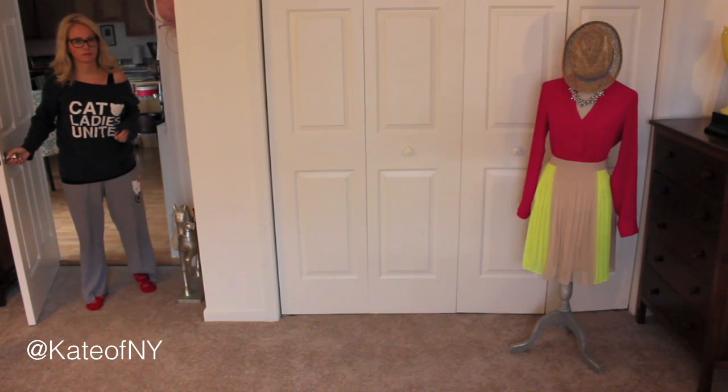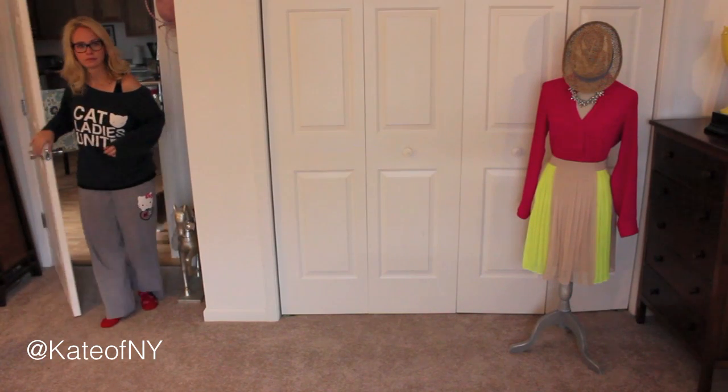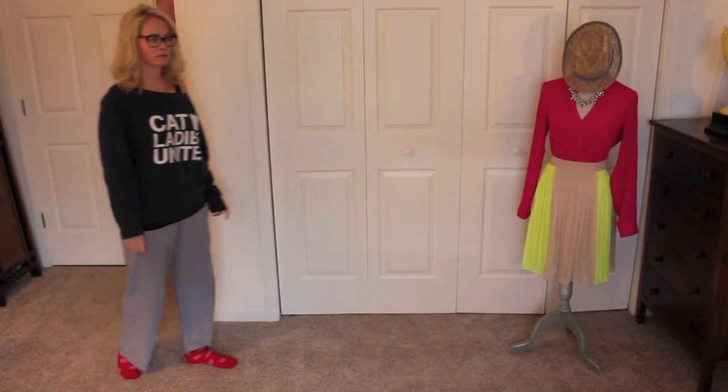Hey, happy spring! Spring is here and obviously everyone can tell you're super into fashion, so there's no better time to shed that winter layer and let the sun shine in.